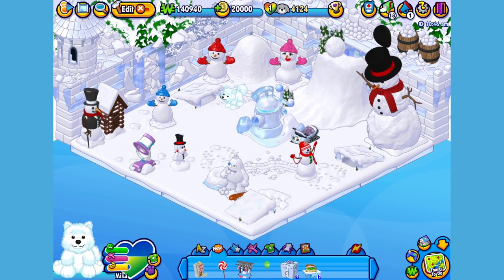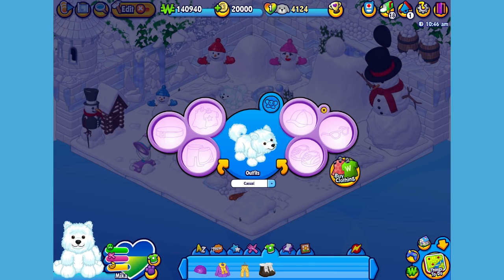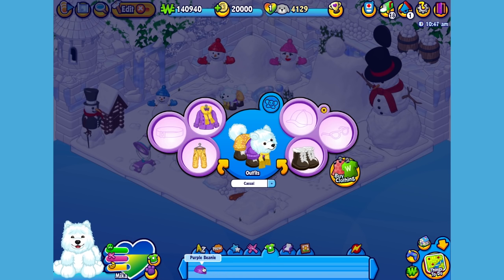Now I think Mika could use a little something to wear. I've already picked up an outfit, so let's open up the dress your pet window. Give her this jacket, these pants, these boots, and let's top her off with this hat. There, now Mika looks much warmer.